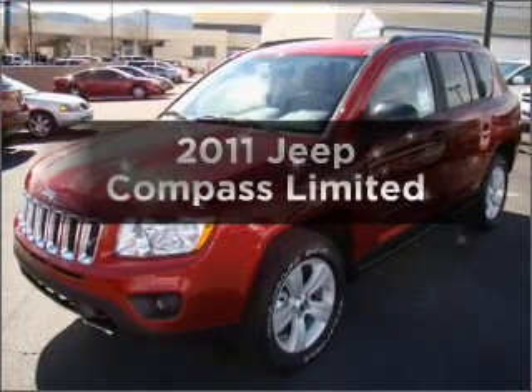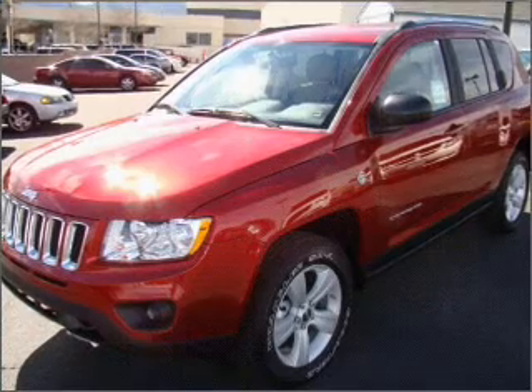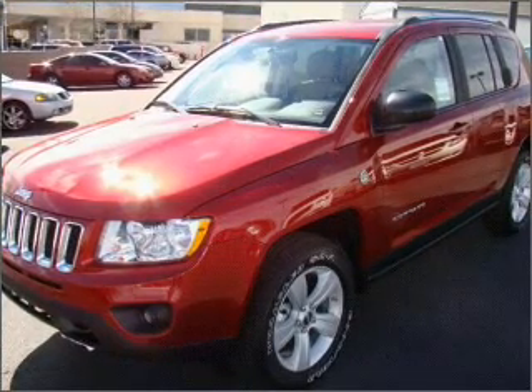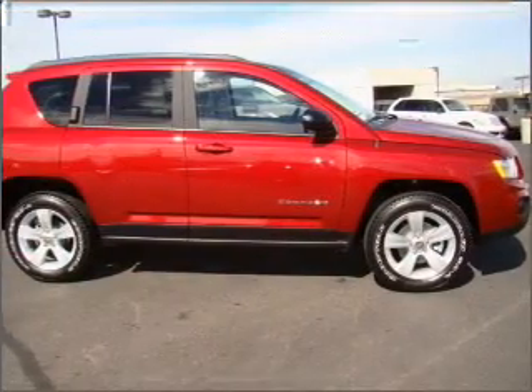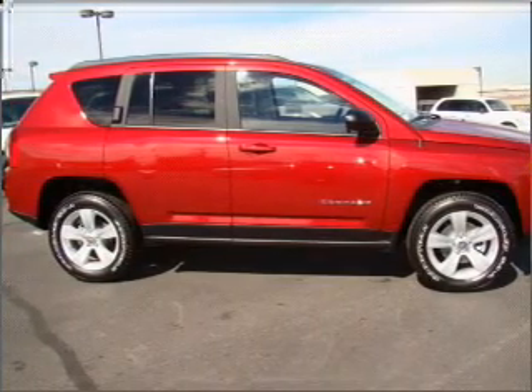Get noticed in this 2011 Jeep Compass. If you're looking for a first-rate auto, this one could be yours today. With an efficient four-cylinder engine that responds smoothly to its automatic transmission, premium wheels lend a distinctive appearance.